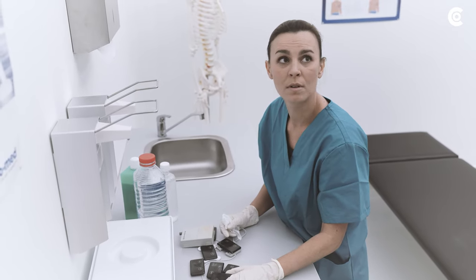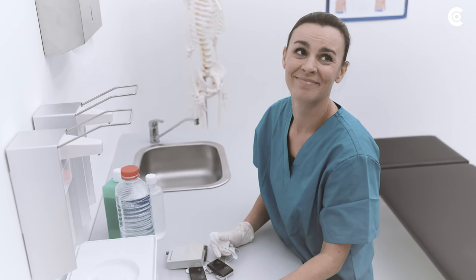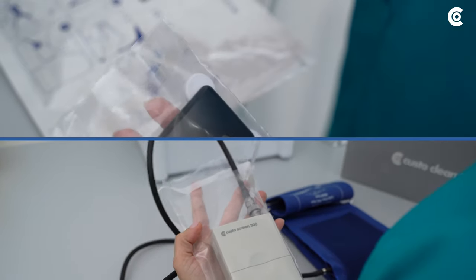Are you tired of spending valuable time on cleaning your devices? CustoMed has the solution. The brand new fully lockable CustoClean disposable bags. More hygienic for users, patients and medical devices.